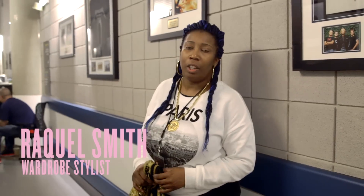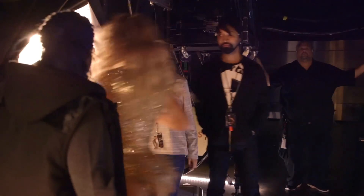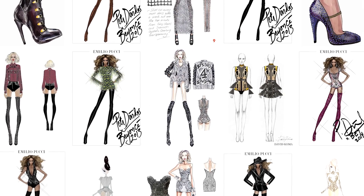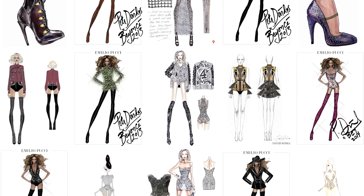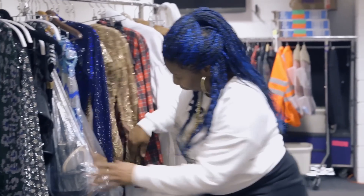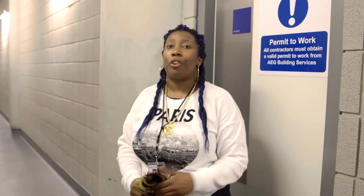When Beyoncé wants a new wardrobe, Ty and I reach out to different designers. Once they submit the sketches, we go through each one and select which we feel will be appropriate for her. We talk about the description of the fabrics, the length, and the time it will take. It's a process because it has to be stage appropriate in order for her to dance.